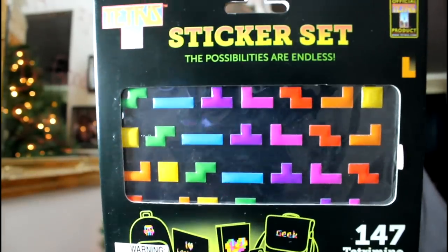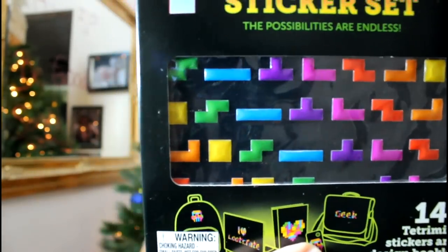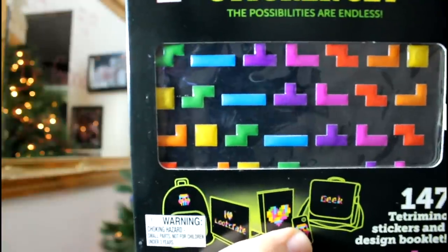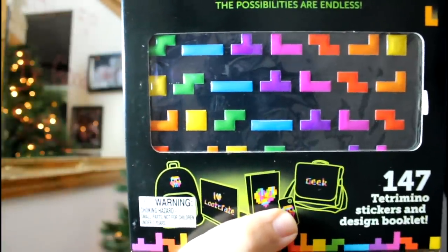Also, it's a Tetris anniversary, so we have the sticker set. It's got a bunch of different Tetris shapes — looks like there are 147 Tetrimino-shaped stickers and a design booklet with patterns to make letters and other shapes. That's pretty cool. If I remember correctly, it was 1989, so that was 25 years ago that I got my first Game Boy and it had Tetris with it. I guess that's the anniversary — that game really helped sell the Game Boy.